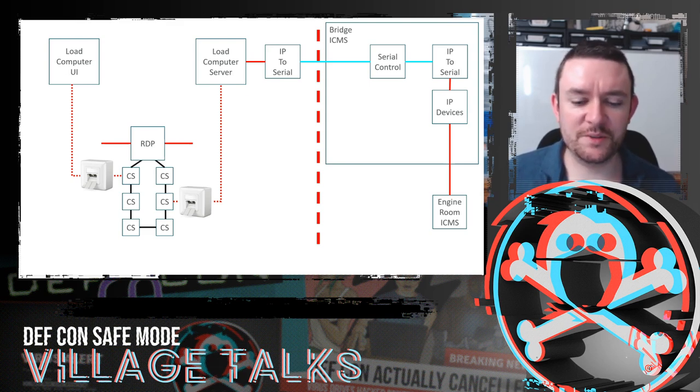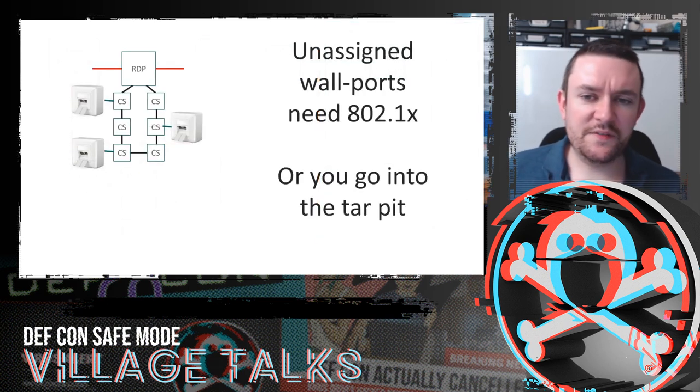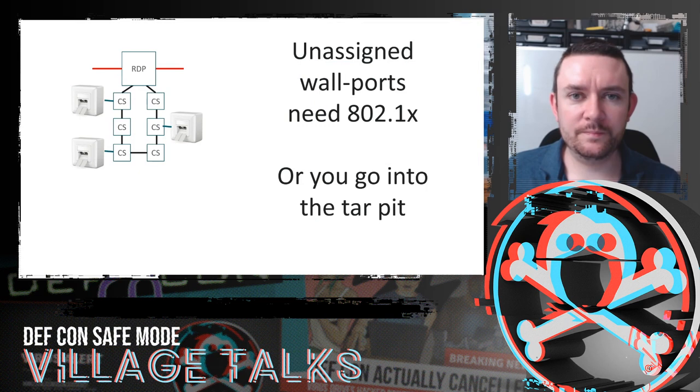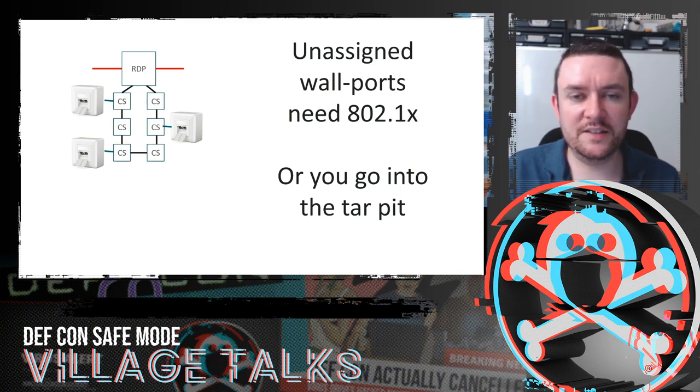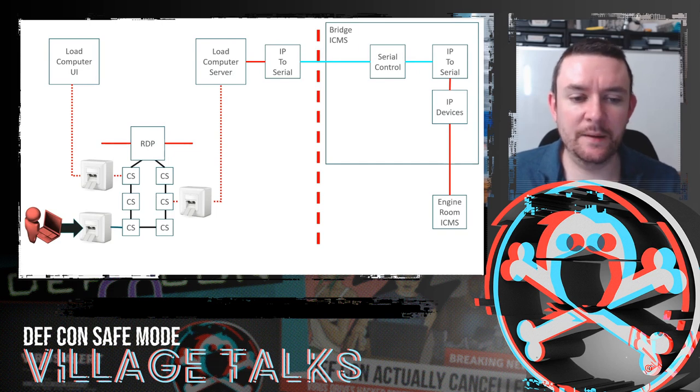On this vessel, plugging into a wall port with an 802.1X certificate for the corporate or PMS network gave access to those networks. Without one, you ended up in a tar pit — a specific VLAN with no internet access, no access to other ship networks, but devices could communicate with each other. This is what the load computer company exploited. But as an attacker, I could plug into a wall port in the bar or next to the swimming pool and gain access to that same tar pit — giving me access to the load computer UI and server.